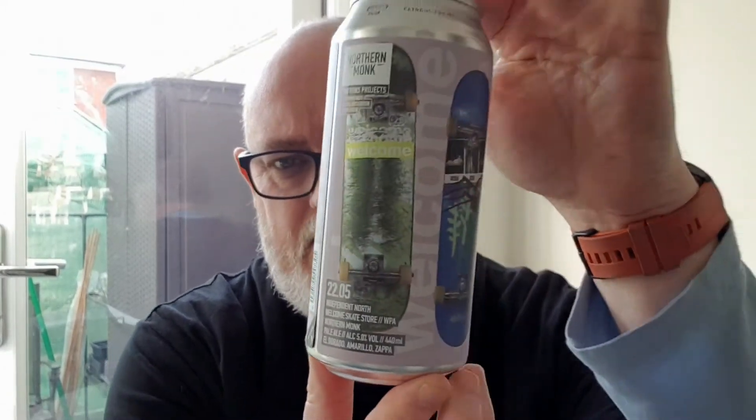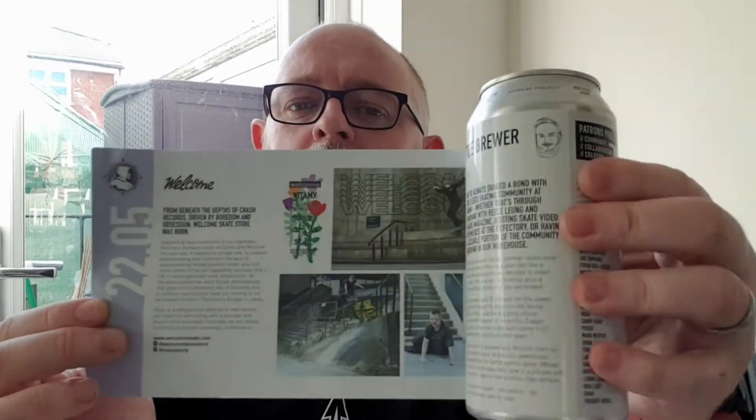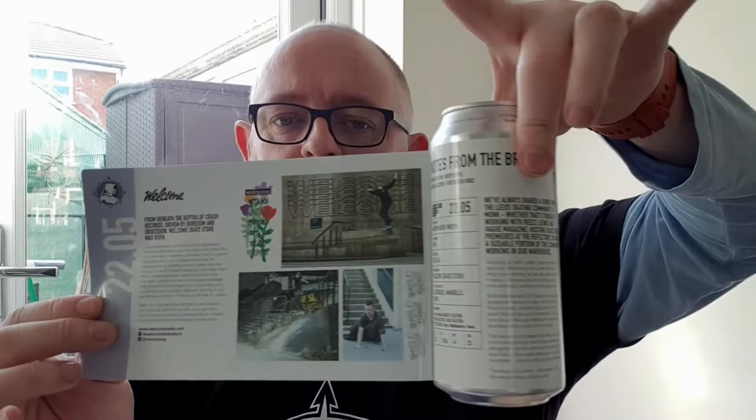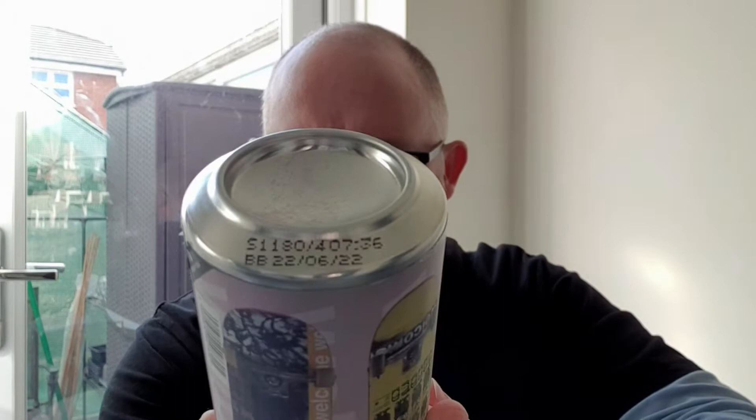It's got a skateboard label — now with these, as you know, the label does peel off and you get a little bit of info about the beer and the patron. Have a little look at that label — really, really cool. Best before on this one is the 22nd of June 2022.